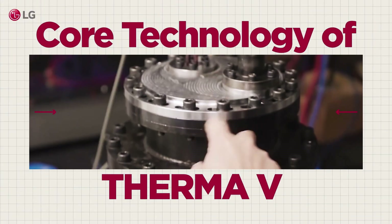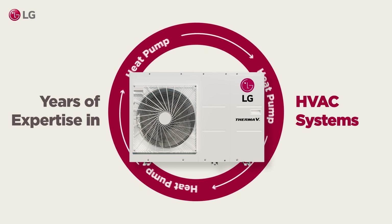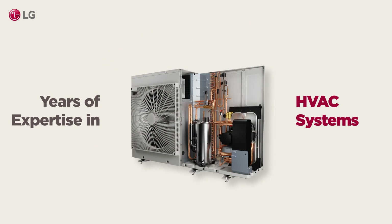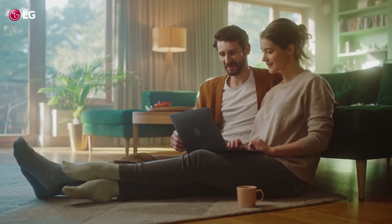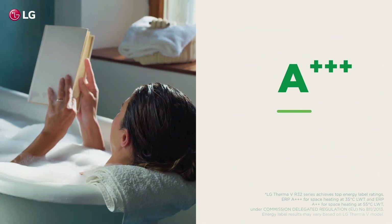LG's years of expertise in developing and manufacturing heating and cooling systems ensure exceptional performance. With its in-house developed compressor technology, it ensures stable heating and top-tier energy efficiency, achieving a triple-A rating in the EU.